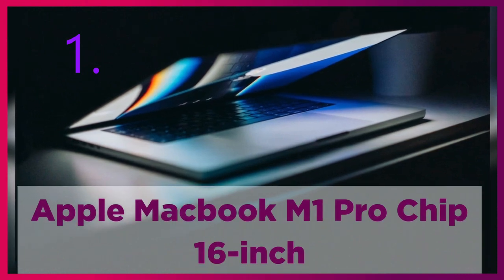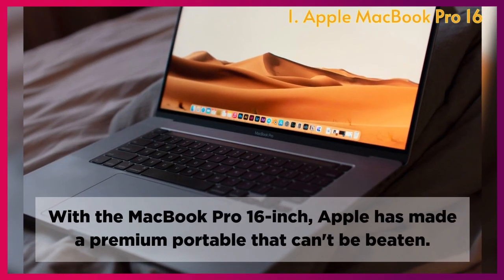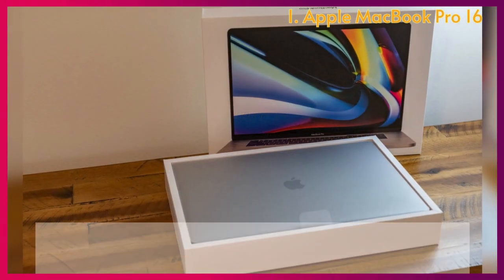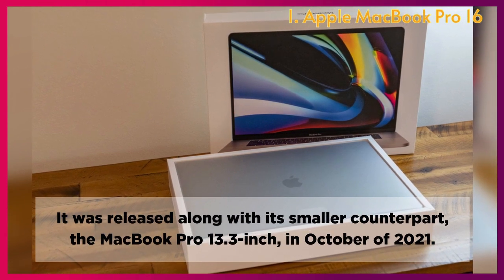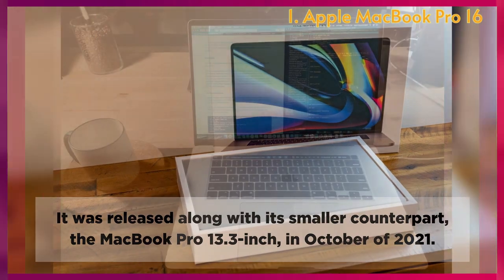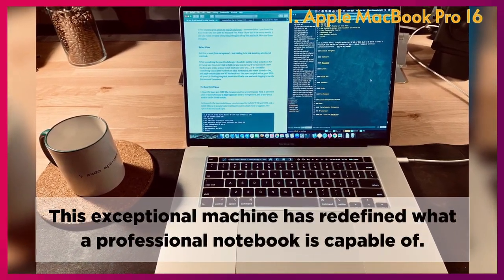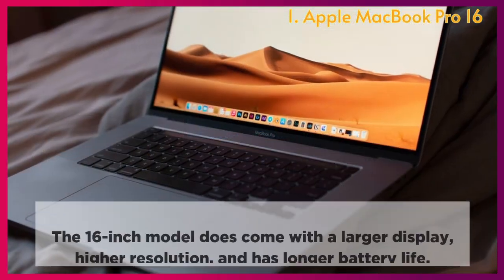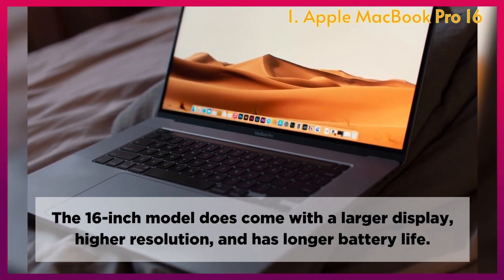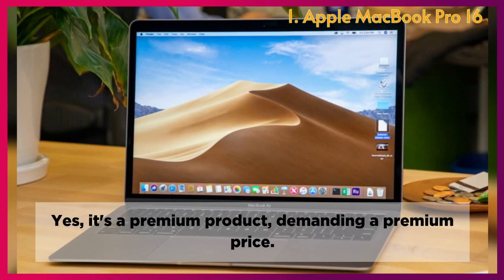Apple MacBook Pro M1 Pro Chip 16-inch. With the MacBook Pro 16-inch, Apple has made a premium portable that can't be beaten. Released alongside the MacBook Pro 13.3-inch in October 2021, this exceptional machine has redefined what a professional notebook is capable of. The 16-inch model comes with a larger display, higher resolution, and longer battery life — though it's a premium product demanding a premium price.